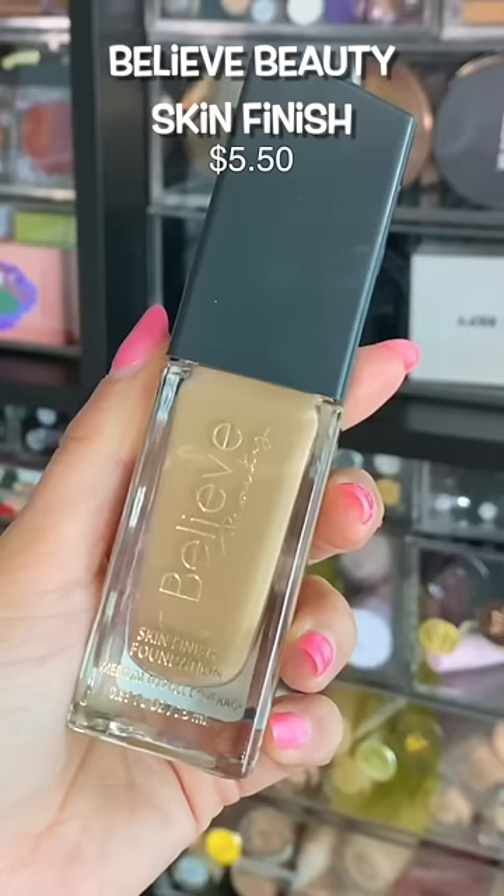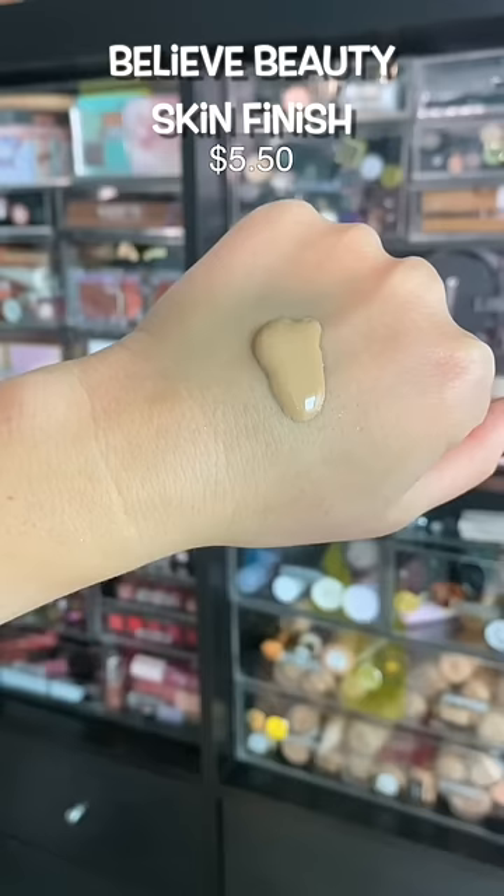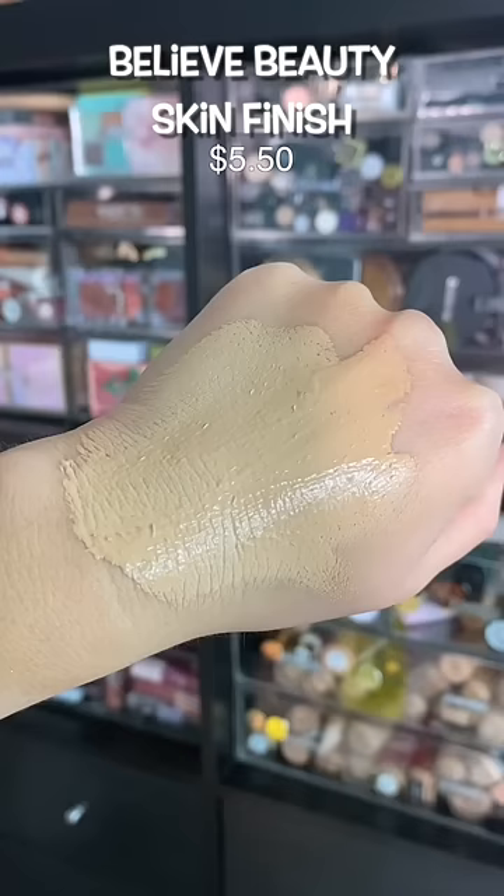This foundation is so versatile because it leans right in the middle for everything. Medium coverage, not too glowy, not too matte, very lightweight on the skin. A lot of people will love this.